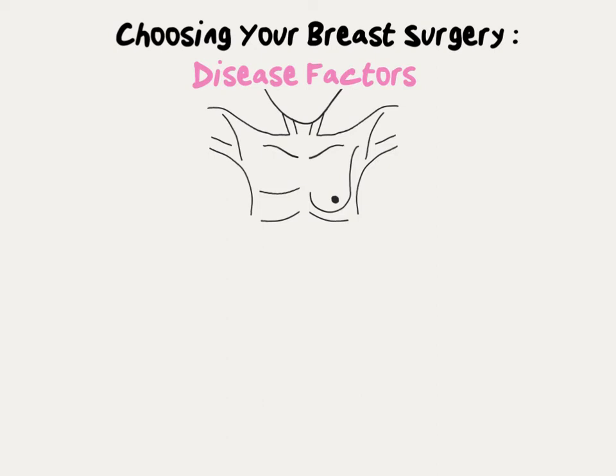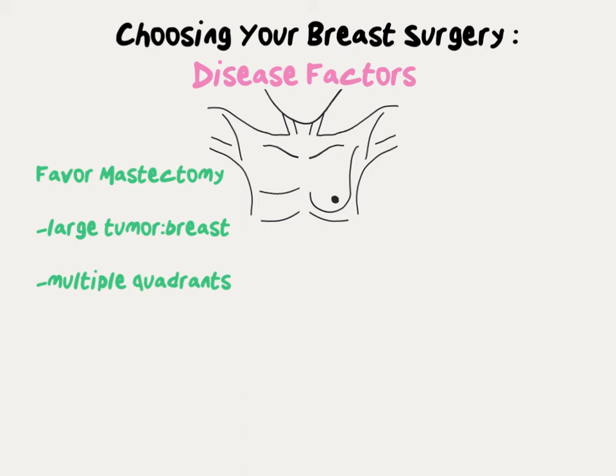Now let's look at disease factors that favor mastectomy. One of the most common reasons is a large tumor-to-breast ratio — the size of the tumor is big compared to the size of the breast. Some women have very small breasts, and even a small or medium-sized tumor is too big to leave a reasonable cosmetic result after lumpectomy. Another classic reason is a tumor involving multiple quadrants of the breast, also known as multicentric disease. Sometimes a mammogram shows diffuse calcifications — small bits of calcium indicating much wider spread of tumor throughout the entire breast — which is another reason to choose mastectomy.